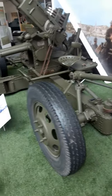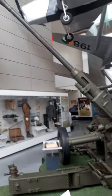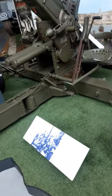This is a Bofors anti-tank gun. It could fire 14mm shells, 2 shells per second. About 8 of these belonged to the Irish Defence Force during the Second World War.